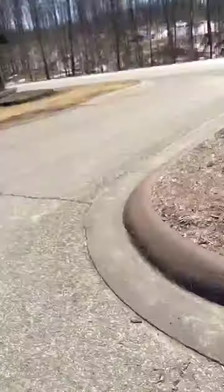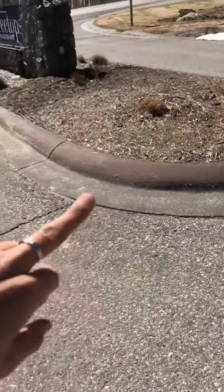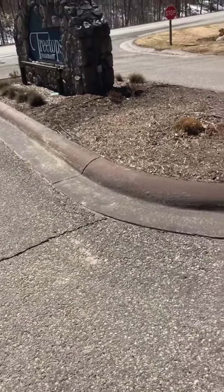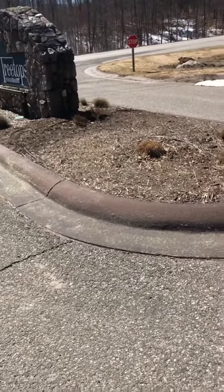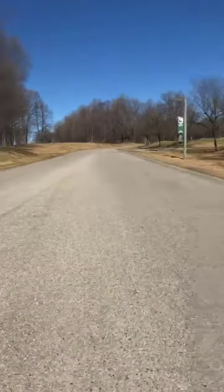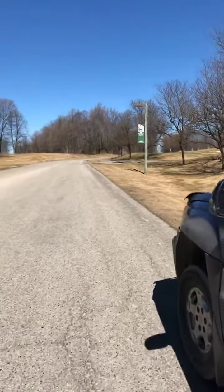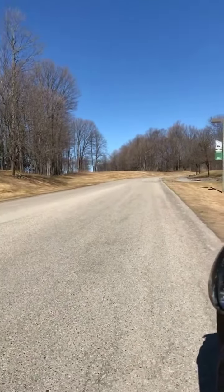I just wanted to show you guys that really quick. We are obviously going to take care of that. I also mentioned the curbing — they want to get all of the paint off of these curbs, so we are going to be taking care of that for them as well. I'm going to take a drive up to the resort and show you guys what Michael is starting on, so I will see you in a minute.